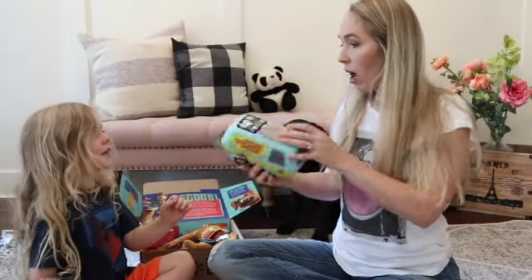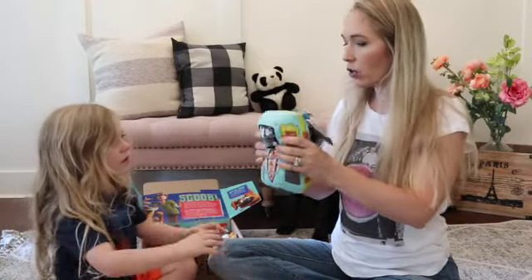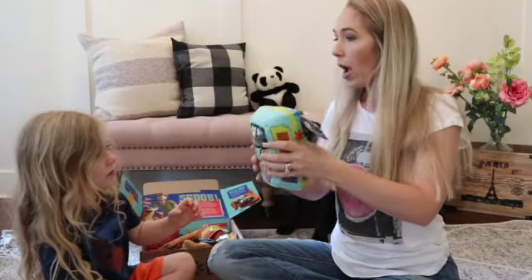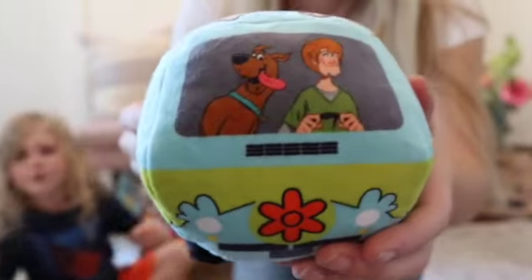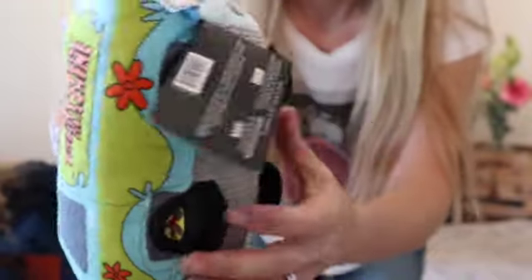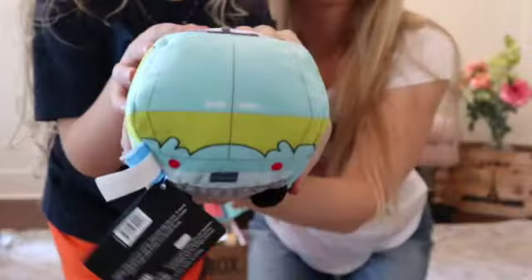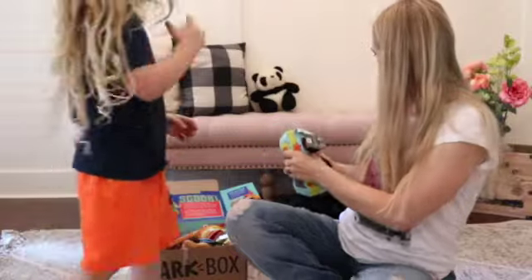Oh, what's this? It's a Mystery Van! Look at it on top — it has cool stuff just like the movie and it crinkles and it squeaks. You can show the bottom of it — it has wheels! And on the back there is a door that opens. So it's really great quality.